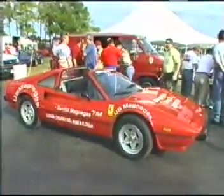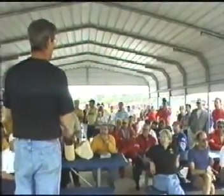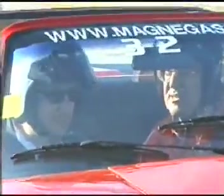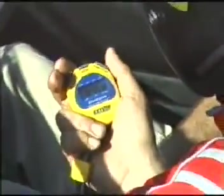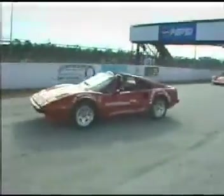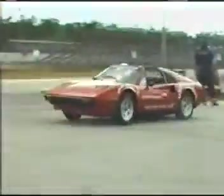Indeed, during several track sessions, we have proved that this Ferrari behaves in exactly the same way as any other 308 with the same power, but with a few differences. The first difference being that this car has no catalytic converter, yet the exhaust surpass all EPA requirements as they stand now.